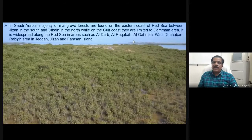In Saudi Arabia, the majority of mangrove forests are found on the eastern coast of the Red Sea, between Jizan in the south and in the north. On the Gulf Coast, they are limited to the Dammam area. Mangroves are widespread along the Red Sea in the areas of Al-Durab, Al-Rakab, Al-Mahab, Wadi Dehaban, and the Arabic area in Jizan, Jeddah, and the Farsan Island.